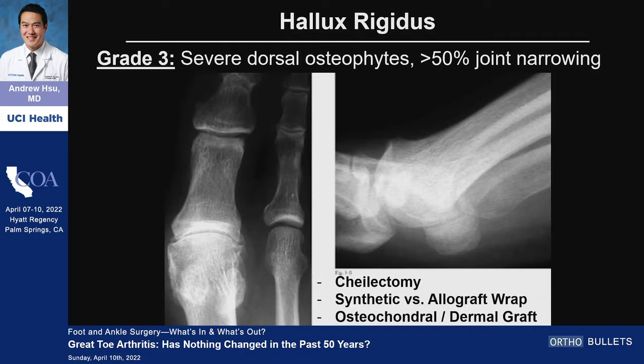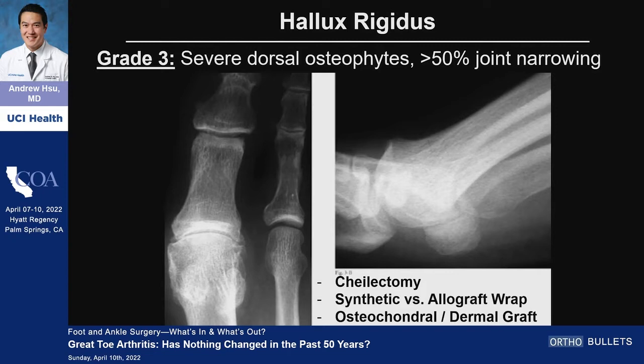Grade three is where a lot of the controversy has been — with implants, with cartilage replacements, with various devices that have come onto the market. This is the group where people often ask: should we try something new and sexier or should we just fuse it? As a full disclosure, if I could fuse 100% of my grade three and grade four great toe arthritis patients, I would. I think it's a very reliable, reproducible, and long-lasting operation, and I really don't believe you get long-term issues of adjacent joint arthritis. But this is the group where all the controversy comes in, and cheilectomy at this stage is pushing the limit.